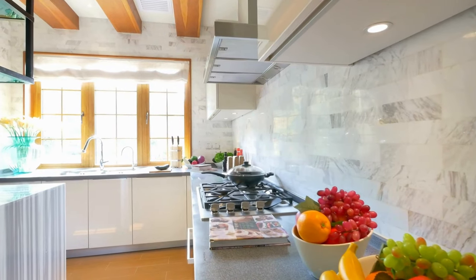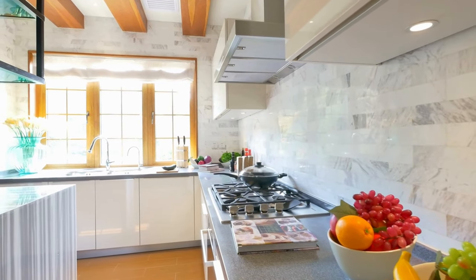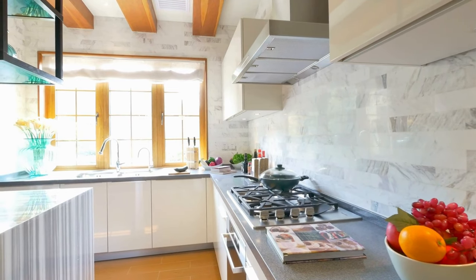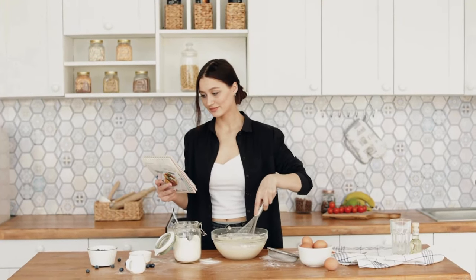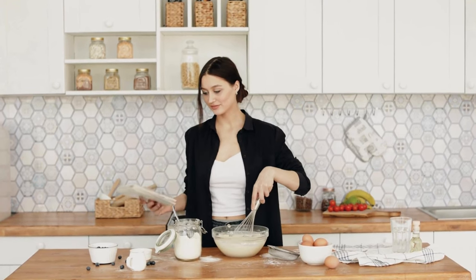I hope this video has inspired you to explore your culinary creativity and cook more delicious meals at home. And remember, it's not about how much you spend, but how much love and passion you put into your food.